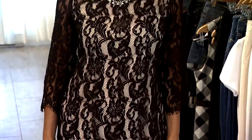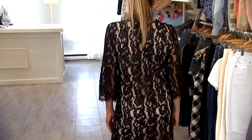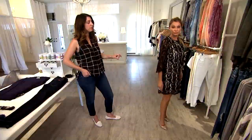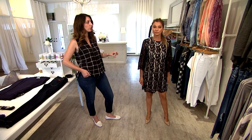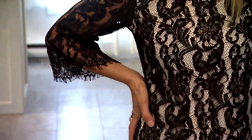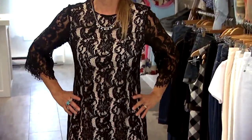In this look we're going to look at the bell sleeve. Here we have it in a really elegant dress, laced with a nude underlay — very subtle. But you can also get pieces like turtlenecks or dresses that have more of a wider bell sleeve as well. This is one of the strong looks for fall.